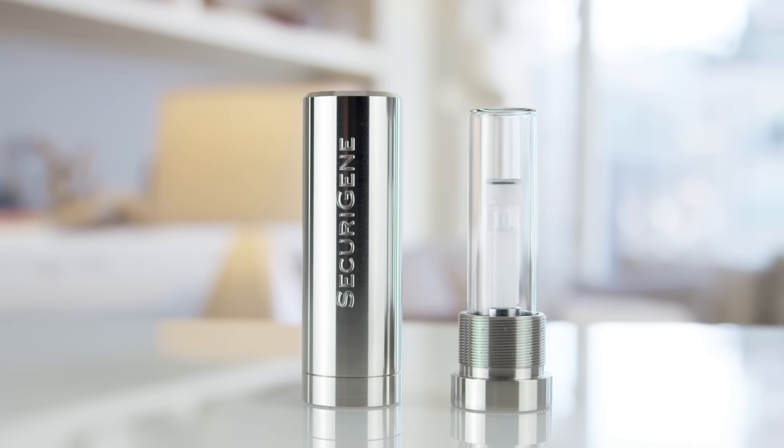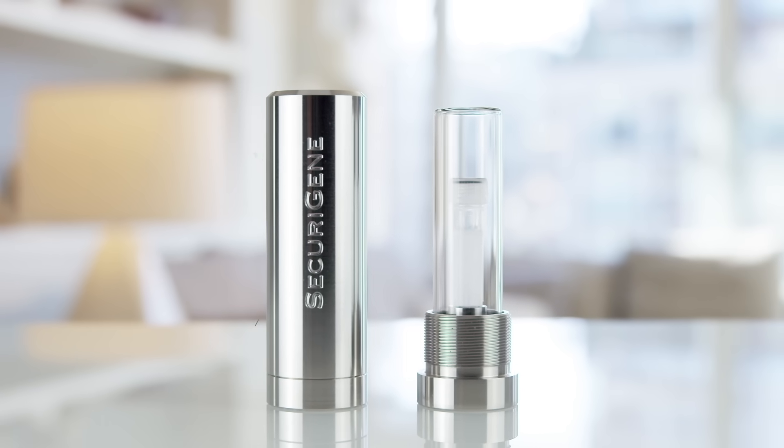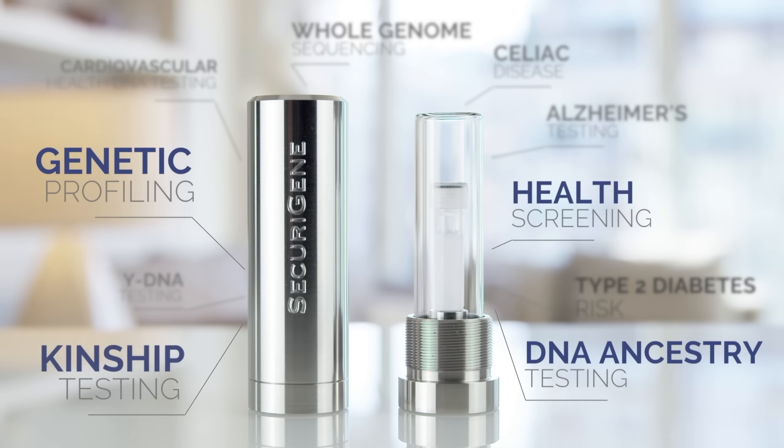For genetic analysis both now and in the future, families can choose from over 3,000 DNA tests at SecuraGene, including DNA ancestry testing, health screening, genetic profiling, and kinship testing.